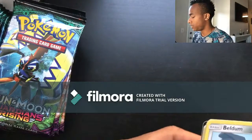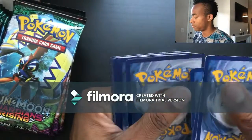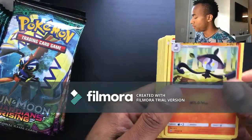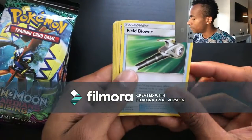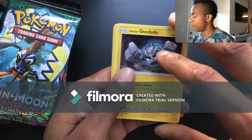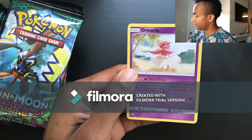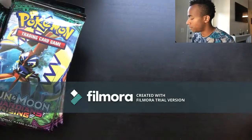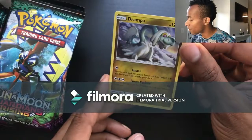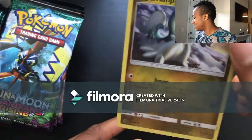Pack five: Energy, Lampent, Alolan Exeggutor, Field Blower, Beldum, Petilil, Fletchling, Alolan Geodude, Barboach, Drampa, and the last card is an Oricorio. That's pretty cool — reverse holo Drampa. I love this guy, this is probably one of my favorite art cards in this pack. I just love the way he looks — majestic.